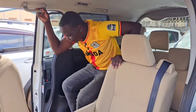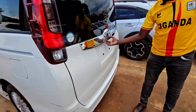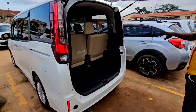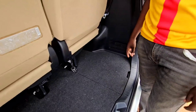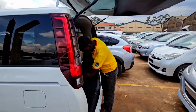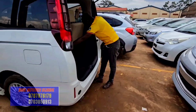So guys, let me take you to the boot, and then later on I'll take you to the engine. This is the boot of this motor vehicle. It has some space, and you also have under compartments under this boot.